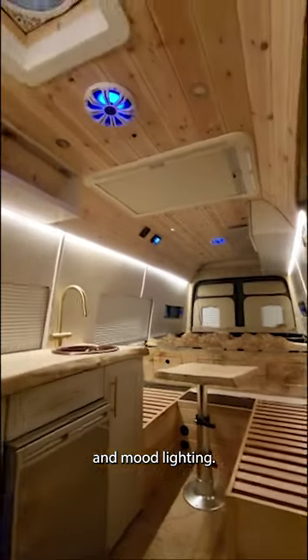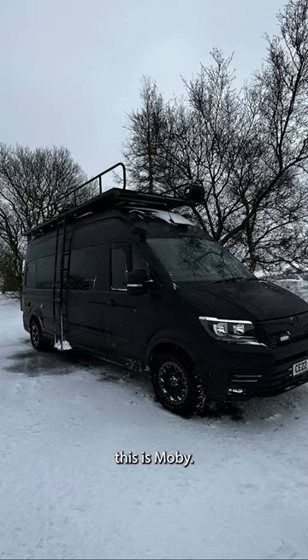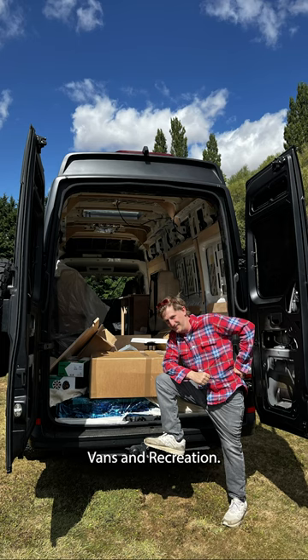Beautiful lighting system, lots of dimmers for night and mood lighting. I'll film a proper interior tour soon but in the meantime, this is Moby. Big thanks to Luke from Vans and Recreation.